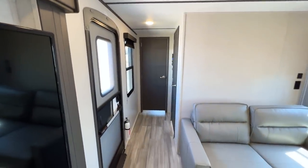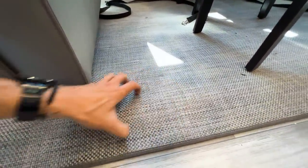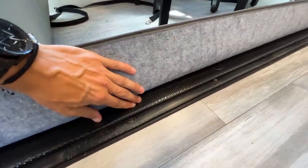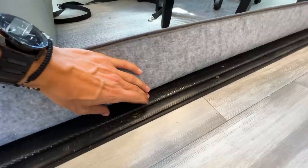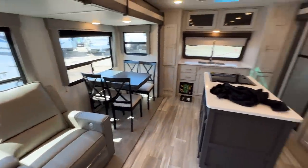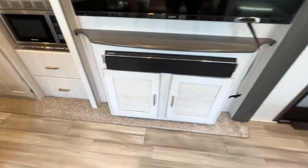One more thing: underneath the slide out, the flooring is a woven PVC material — not actual carpet but very flexible and rigid. The sub-flooring is fully wrapped, which protects it underneath. A lot of brands skip this step and leave exposed wood under there, so this is something Keystone does that many other brands don't. There is a slight bit of carpet in the slide out area.